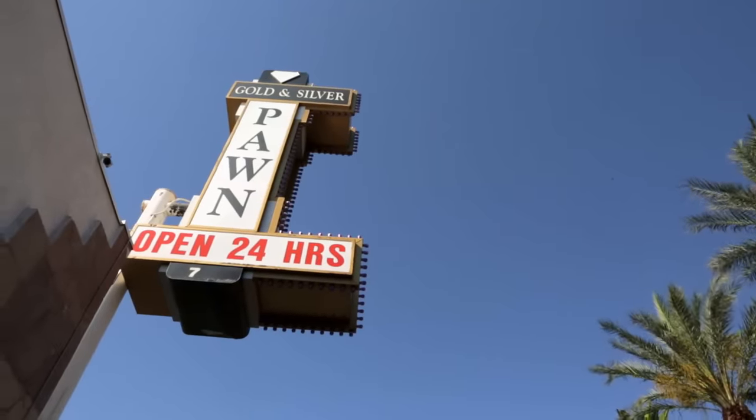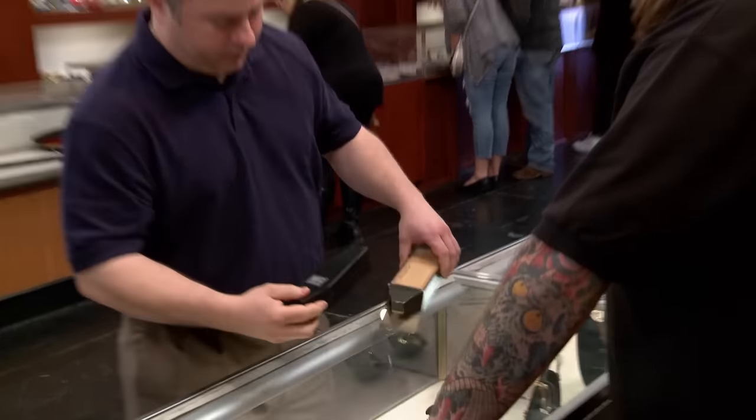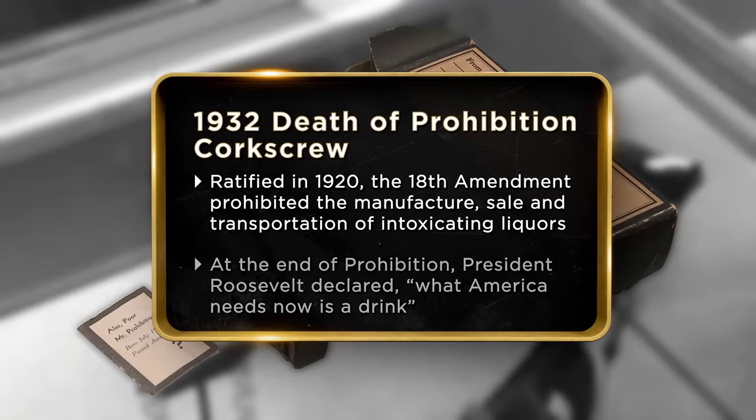Hi, how are you? Pretty good. I have Bridgewater's Corkscrew, produced in 1932. It comes in a coffin. This is more or less the king daddy of all corkscrews and bottle openers. I guess even back in the day they were popping bottles. The 1932 Bridgewater Corkscrew was developed by Horace Bridgewater, really to prep the country for the end of Prohibition.